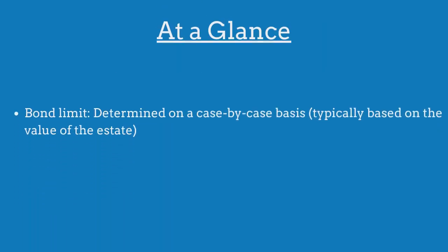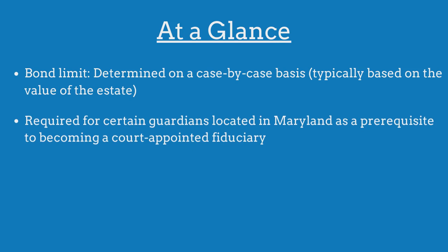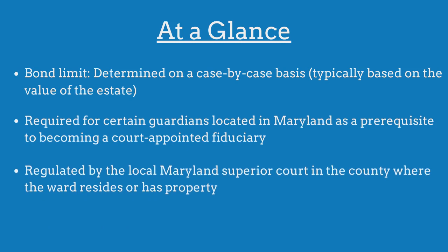The limit on the Maryland Guardian Bond is determined on a case-by-case basis. The bond is required for certain guardians as a prerequisite to becoming a court-appointed fiduciary, and is regulated by the local superior court where the ward resides or has property.